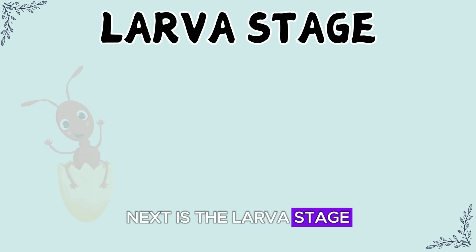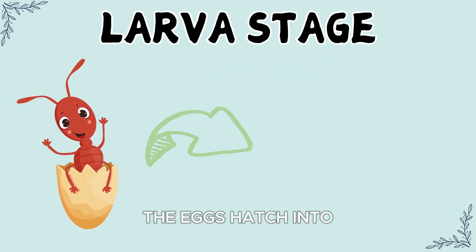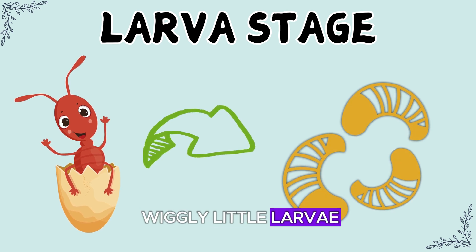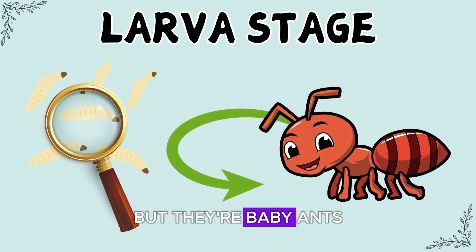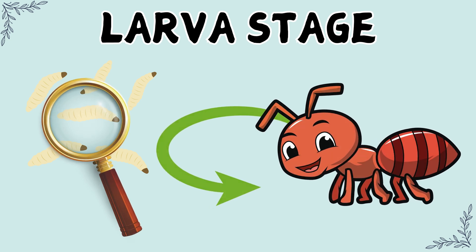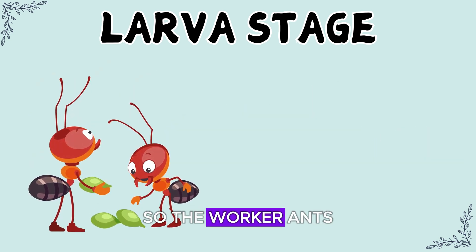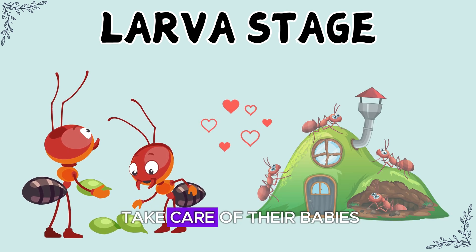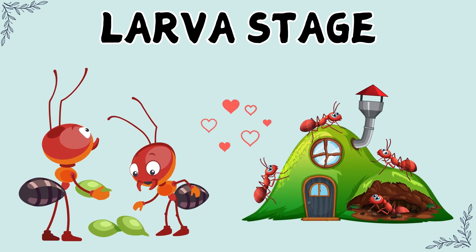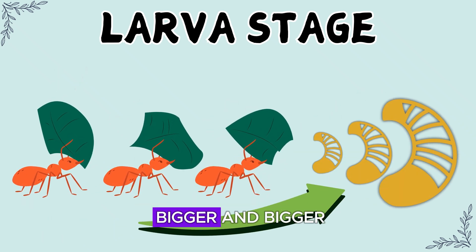Next is the larva stage. After just a few days, the eggs hatch into wiggly little larvae. They might look like tiny worms, but they're baby ants in disguise. These larvae can't do much on their own, so the worker ants take care of them — almost like how parents take care of their babies. They feed the larvae special food that helps them grow bigger and bigger.